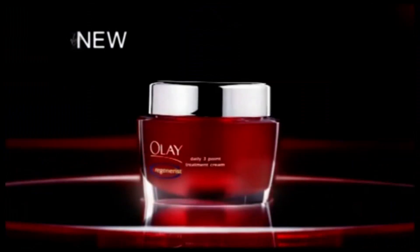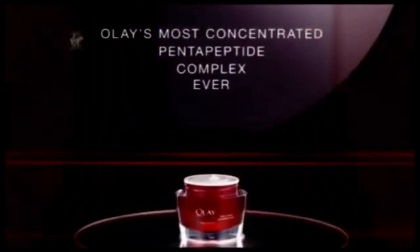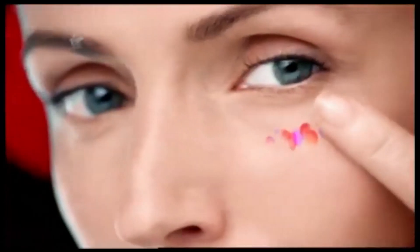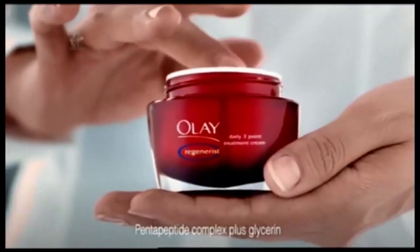Introducing Olay Regenerous Daily 3-Point Treatment Cream with Olay's most concentrated pentapeptide complex ever. Dramatic results around the eyes, jawline, and even the neck. For these three hard-to-treat areas, there's our most powerful product.